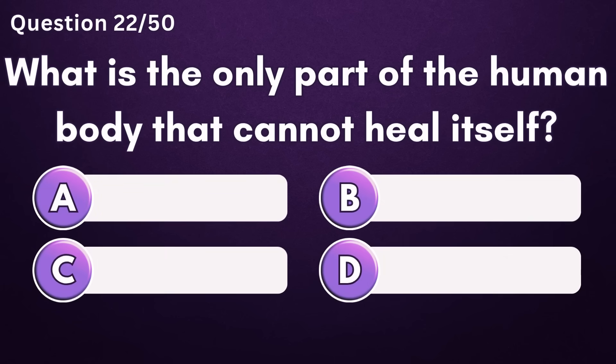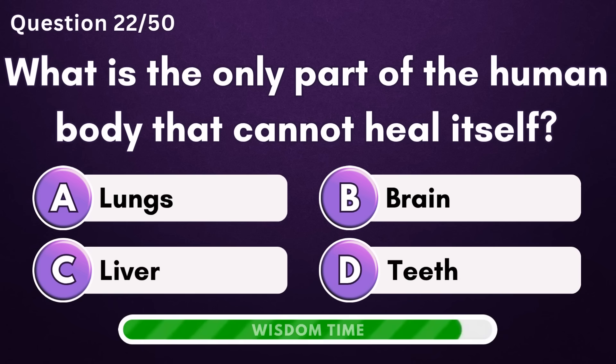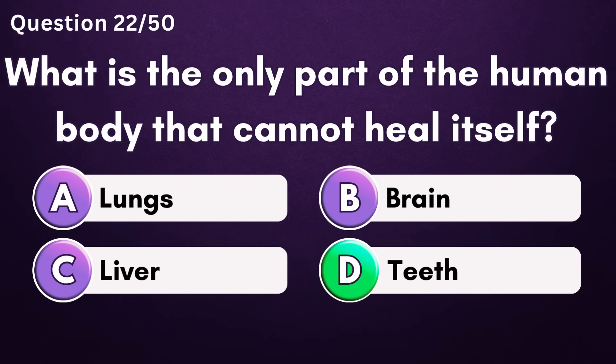What is the only part of the human body that cannot heal itself? Answer D: teeth.